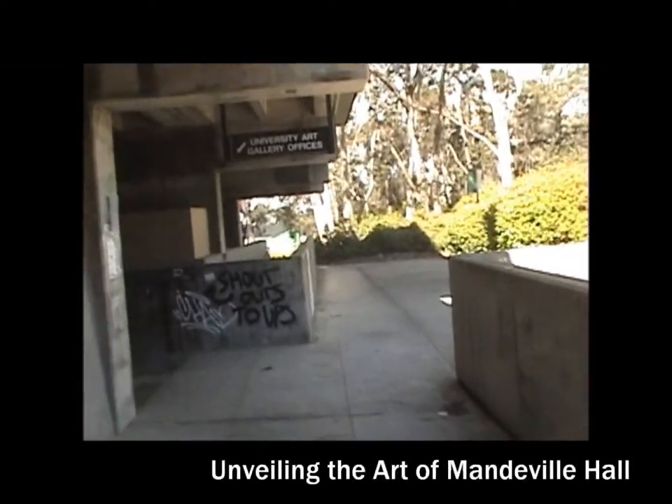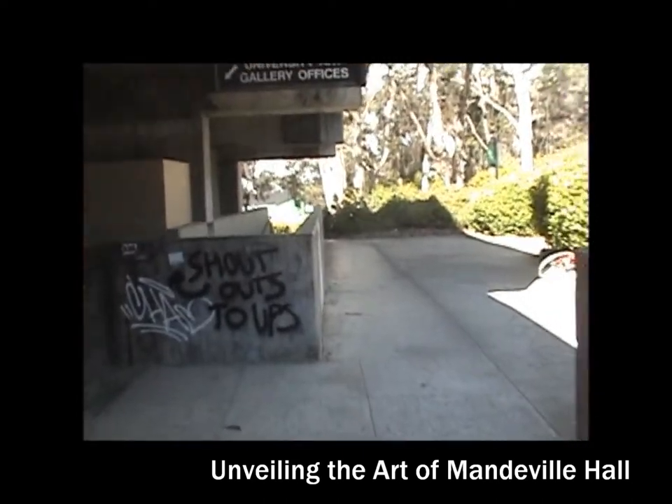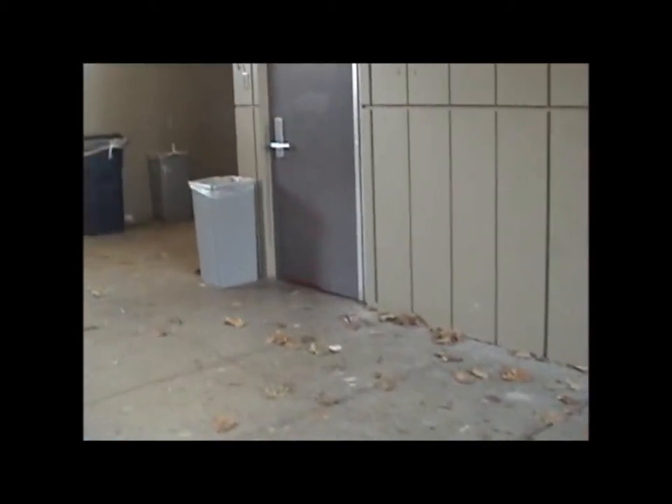Alright, so I'm over by the University Art Gallery offices in Mantonville Hall, over by Mir. Somebody told me about this really cool art thing on campus. I didn't really think that there was very much art on campus, besides the Stuart art collection and all that stuff, but somebody told me about these graffiti walls, and I've never been here before. I don't know how many students know about it, but we'll see what happens when we go inside.